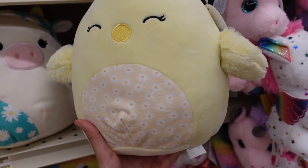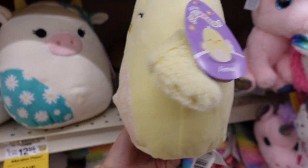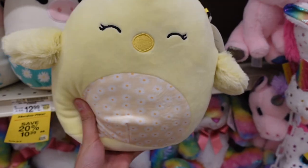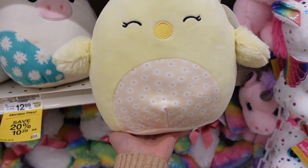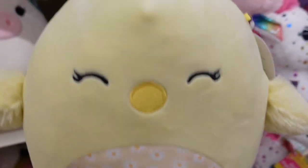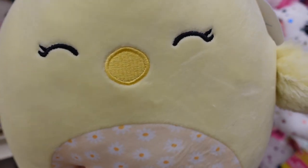They also have the 8-inch version of Amy the Chick. On our last adventure we saw her in 5 inches at Cracker Barrel, so it's really neat to see her in another size. This one is just a really adorable Squishmallow. Amy's tag shows she has a floral design with some hair at the top and a yellow beak.